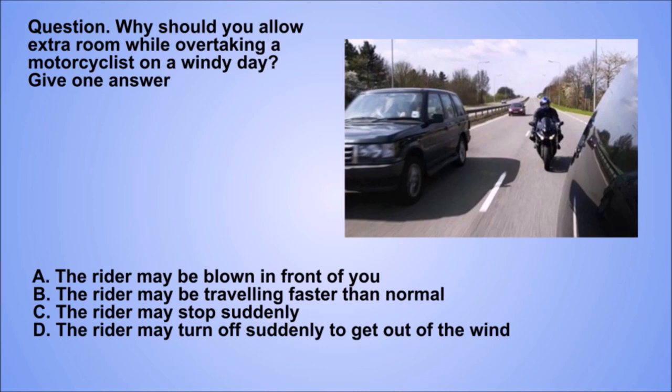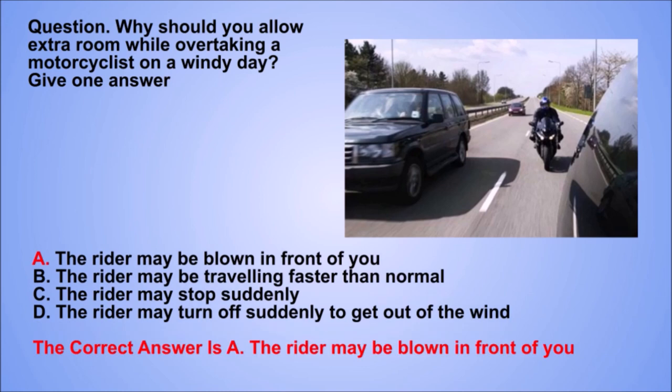Question. Why should you allow extra room while overtaking a motorcyclist on a windy day? Give one answer. A. The rider may be blown in front of you. B. The rider may be travelling faster than normal. C. The rider may stop suddenly. D. The rider may turn off suddenly to get out of the wind. The correct answer is A. The rider may be blown in front of you.